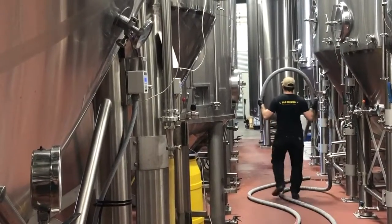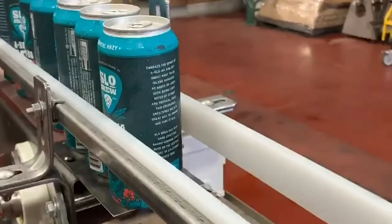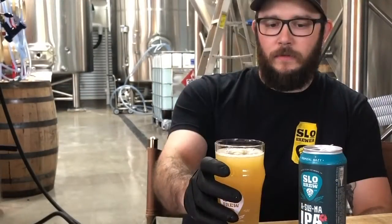Personally, one of my favorite beers that we have. We canned it fresh, coming off the line right now, just for you guys. Let's get into it.